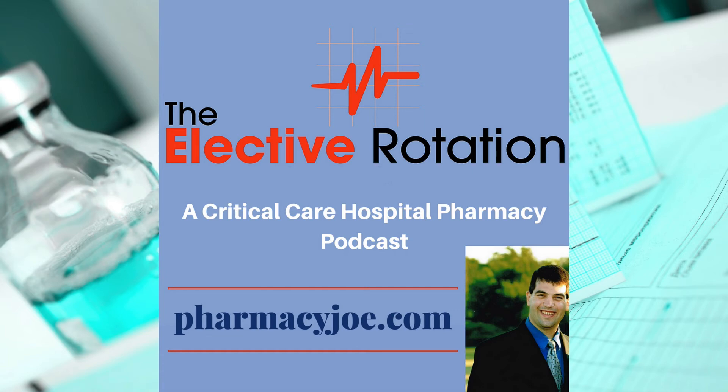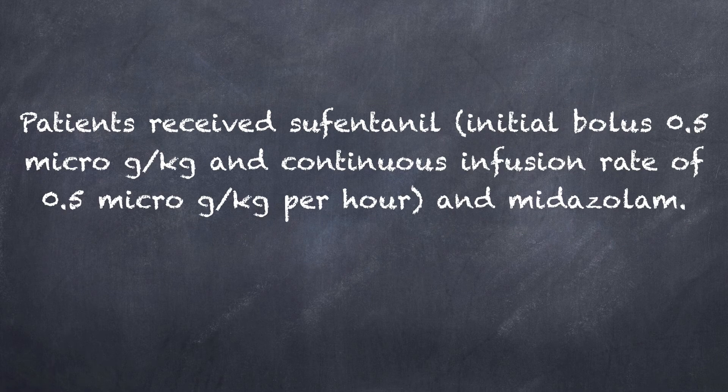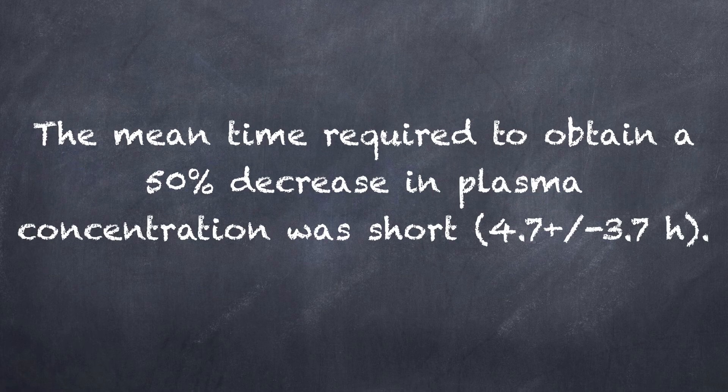Sufentanil has been studied for use as a continuous infusion in critically ill patients. There is a small study in Intensive Care Medicine from 2003, where patients received sufentanil and midazolam as continuous infusions. The mean time required to obtain a 50% decrease in plasma concentration of sufentanil after stopping it was pretty short, about 5 hours.